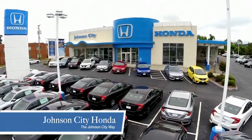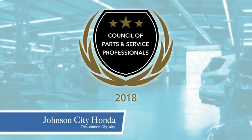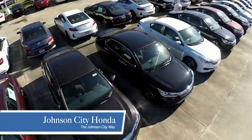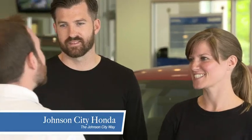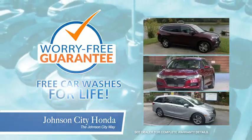Thank you, Tri-Cities, for making Johnson City Honda the area's only 11-time Honda President's Award winner and the recipient of the Council of Parts and Service Professionals. At Johnson City Honda, we have a commitment to deliver the service, selection, and savings you're looking for when buying a Honda. Plus, all our vehicles come with our worry-free guarantee at no additional charge, and car washes for life.